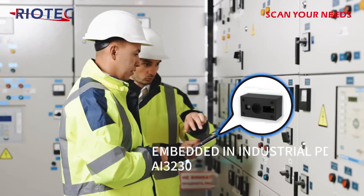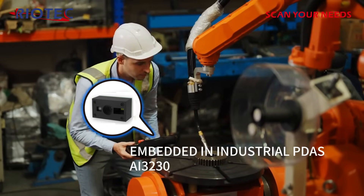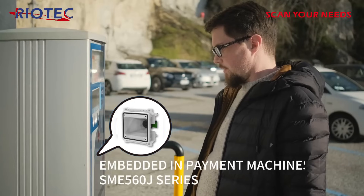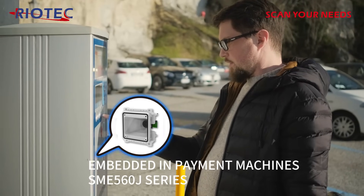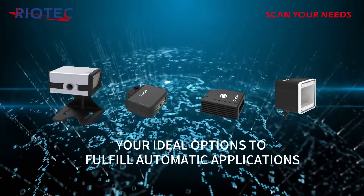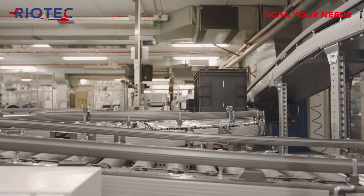Mobile phone barcode scanner IDC927 series features a unique clamp design that is perfectly integrated with the mobile phone, making it the most convenient data collector. Semi-finished barcode scanning modules AI3230 and SME560J can be embedded in various barcode reading machines such as industrial PDAs or payment machines. Fixed barcode scanner FS50, 51, 52, and 56 series will be your ideal options to fulfill automatic applications.